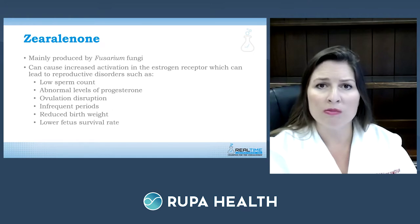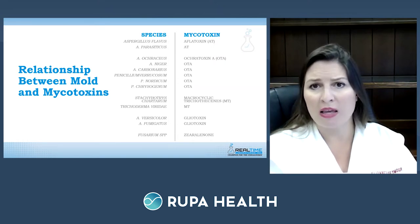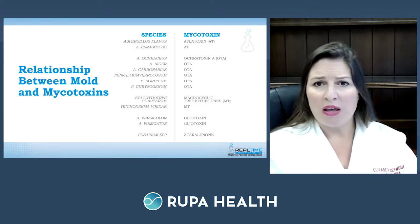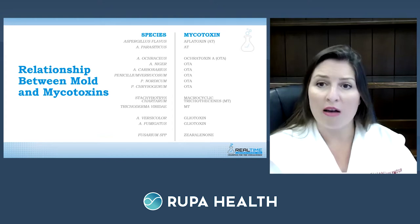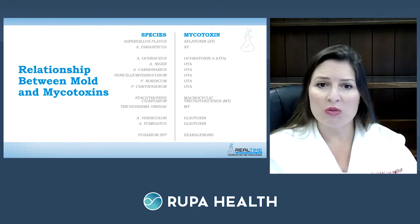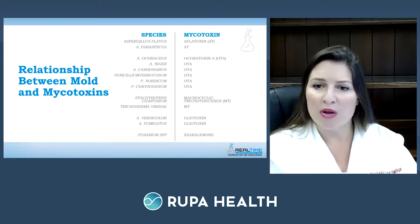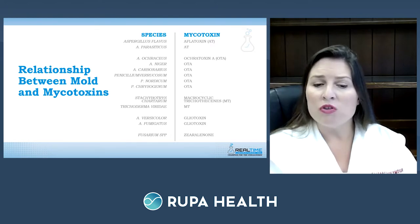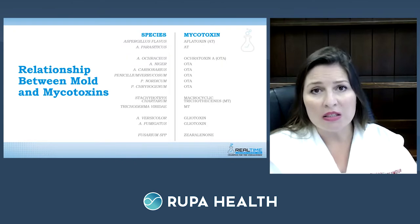A summary of mold species and their mycotoxins: Aspergillus flavus and Aspergillus parasiticus produce aflatoxin. Multiple Aspergillus species and the Penicillium family produce ochratoxin A. Stachybotrys produces the trichothecine mycotoxin. Trichoderma also produces trichothecines. Aspergillus versicolor and Aspergillus fumigatus produce gliotoxin. Fusarium molds produce zearalenone.